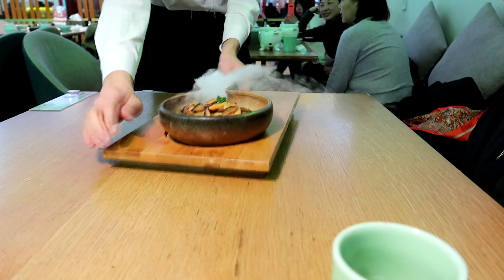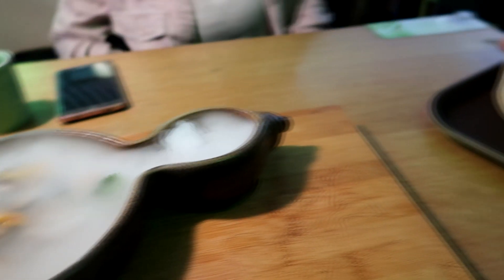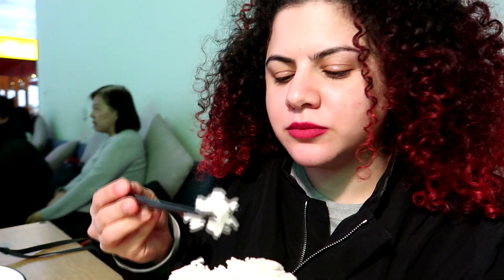They gave us hot water. It's sour. The rice is really good.